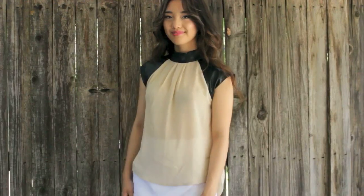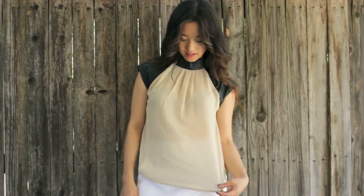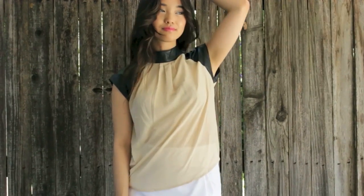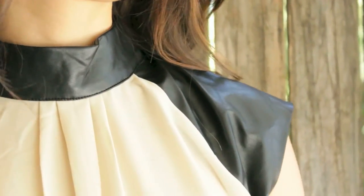This is another top that's ideal for summer nights. It's a mish-mash of feminine and edgy. The femininity comes from the beautiful chiffon material that's very flowy and girly, and then the edginess comes from the pleather lining all around the collar and the sleeves.